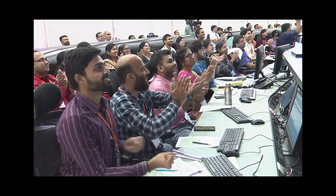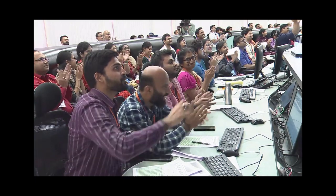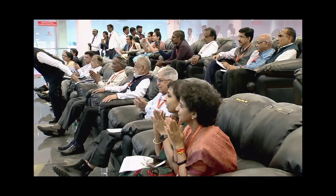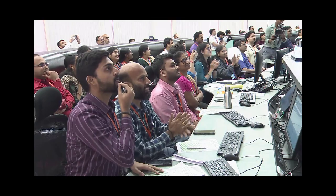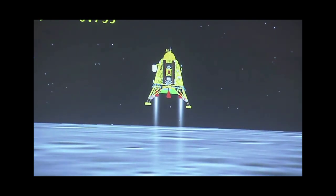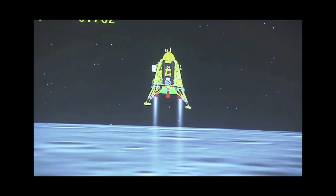We have managed to achieve a very easy path and now we have come to the vertical descent phase, which has also been very good. A lot of applause indicates that the performance has been nominal. We are now in vertical descent phase 1.